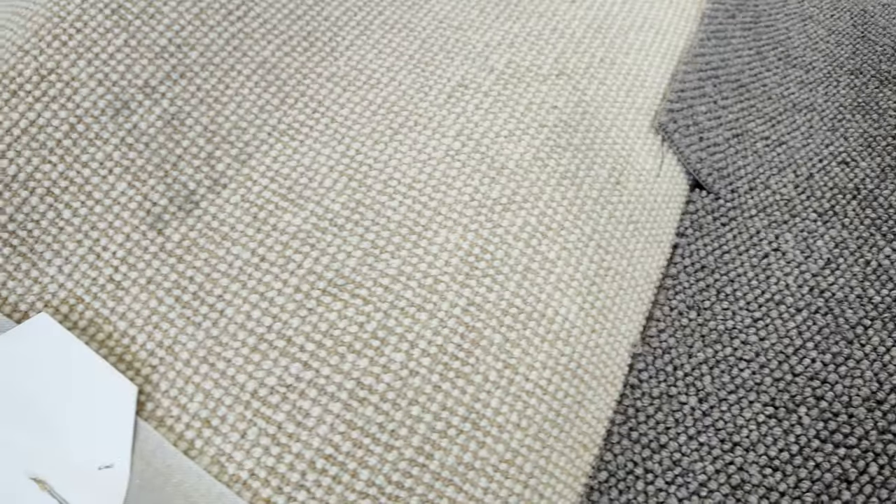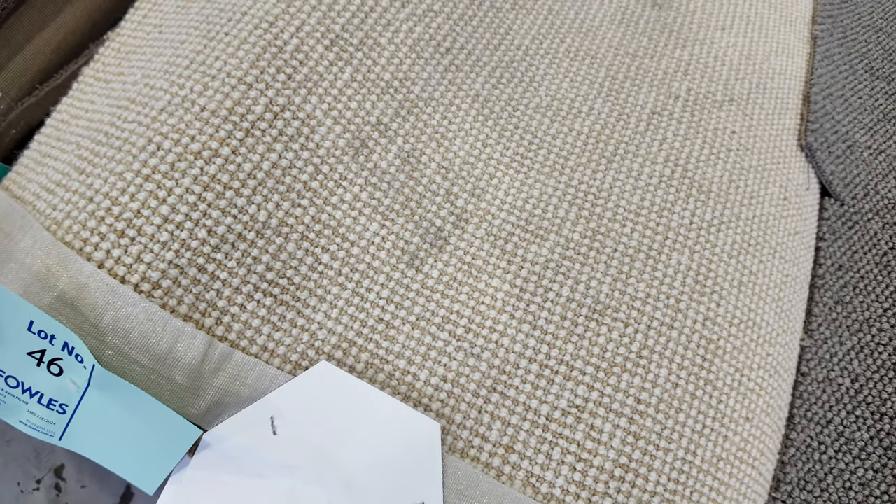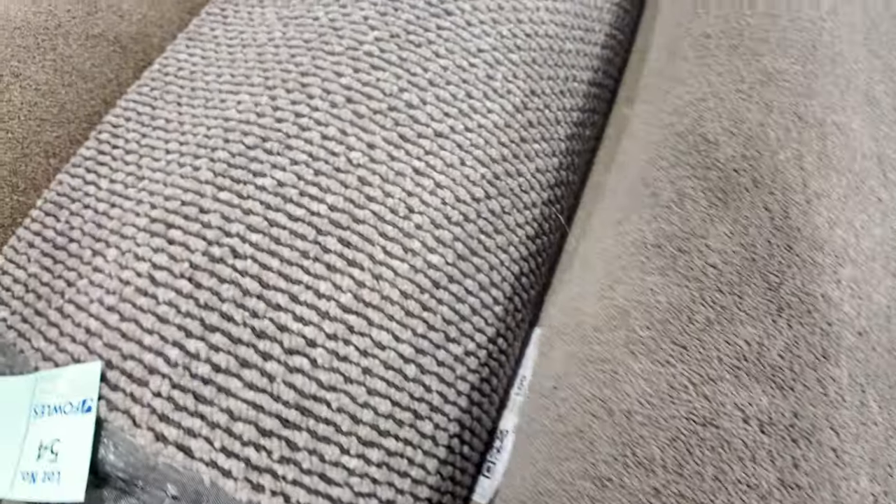Another nice wool textured loop pile carpet — lot numbers 42, 43, and 44 are the same. Then we get this lighter coloured one which is lot 45, same as 46 and 47. If you're the winning bidder, you can choose to buy all three rolls, a combination of two, or just the individual roll. Some twist pile at lot 49 through to about 53 — multiple rolls of that — and that'll probably sell for around about the $40 a metre mark.